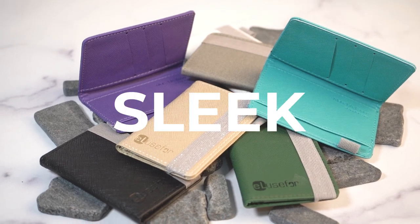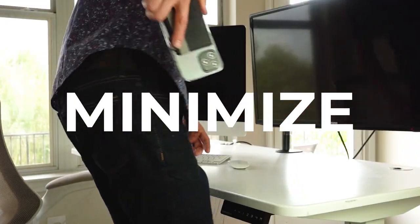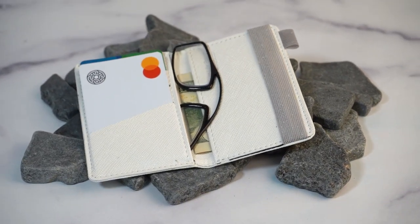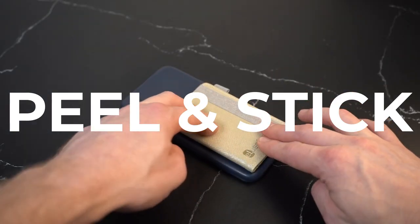That's why we've developed a sleek, modern, and stylish phone case wallet that's designed to optimize, organize, and minimize your everyday carry. Made with long-lasting, durable material, precision stitching, and the perfect amount of space for your essential cards and cash. Simply peel and stick to your favorite phone case and you're set.